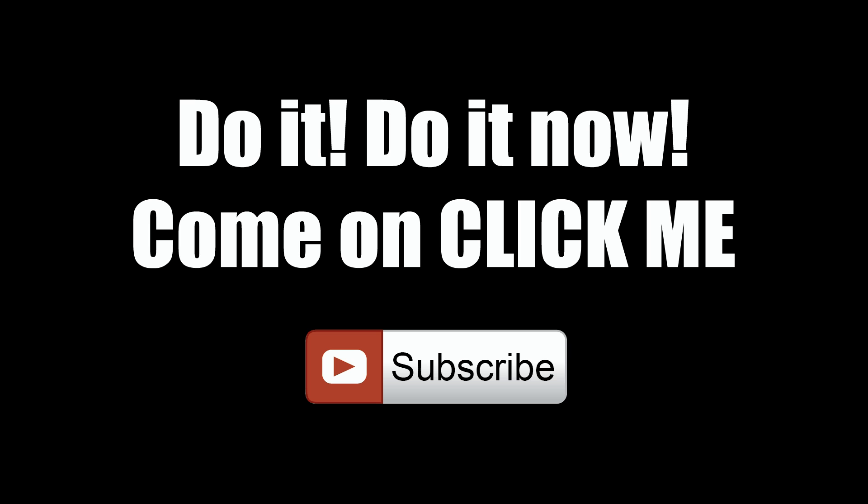Thanks for sticking around. If this video was helpful, smash the like button. If you know somebody who could use this info, share it. Got something to say? Leave it below. Want to see more? Subscribe.